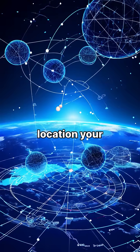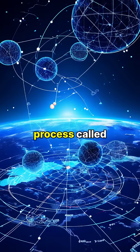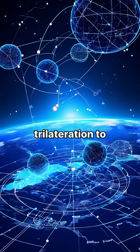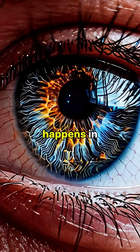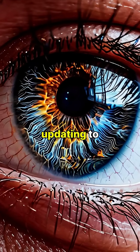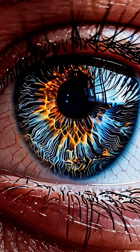To pinpoint your exact location, your device needs signals from at least four satellites, using a process called trilateration to determine your position in three-dimensional space. This process happens in milliseconds, continuously updating to give you real-time location data accurate to within a few meters.